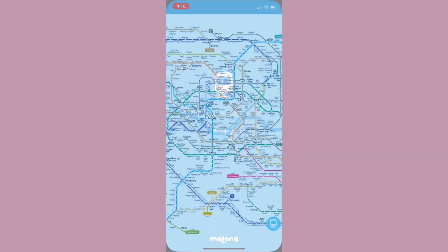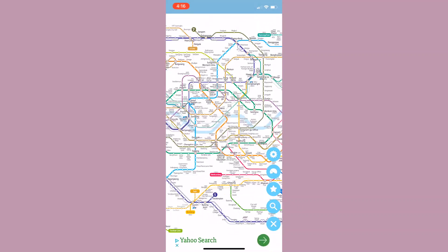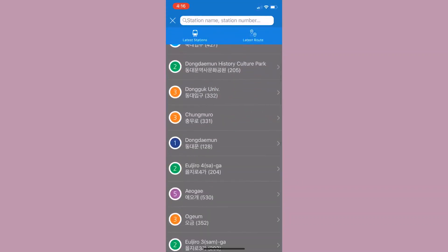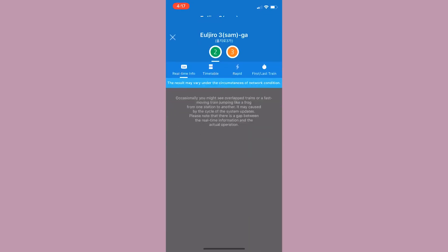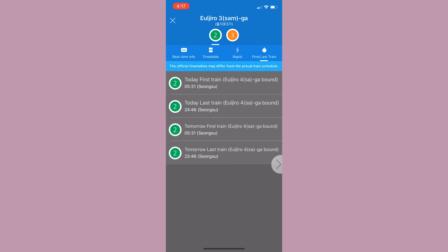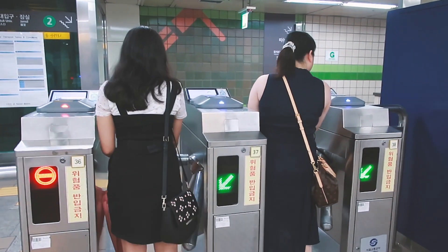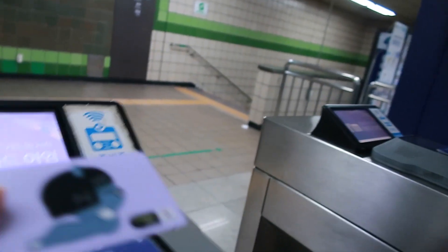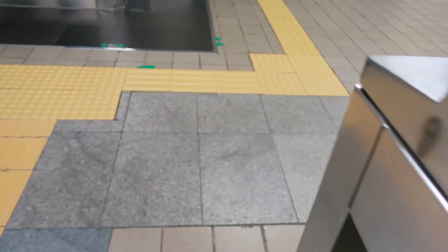Another app that really helped me was Subway Korea. It shows you a map of all the subway lines. You can search up and get information about certain stations, transfer lines, and see all the exit points. You can also find out when the next subway arrives and the arrival times for the first and last train. To get around, we used T-Money cards. You can get and reload these at convenience stores and use them for subways, buses, vending machines, and a lot of other things.